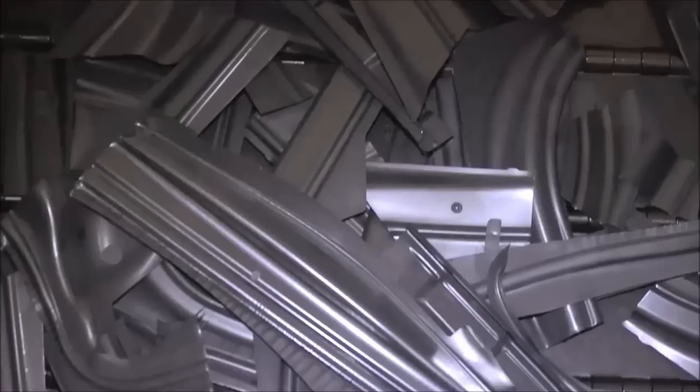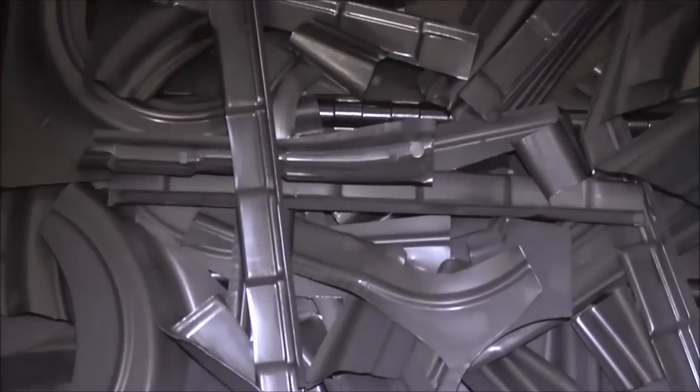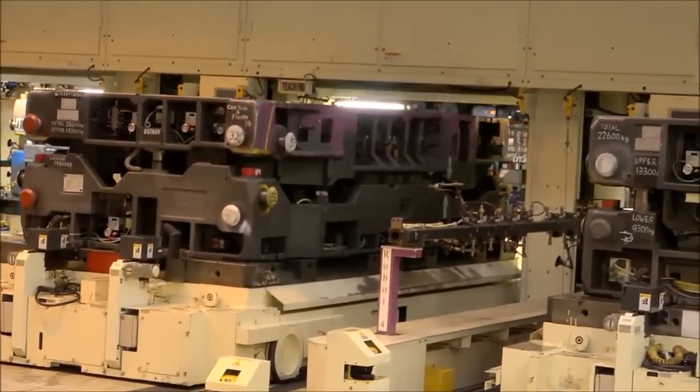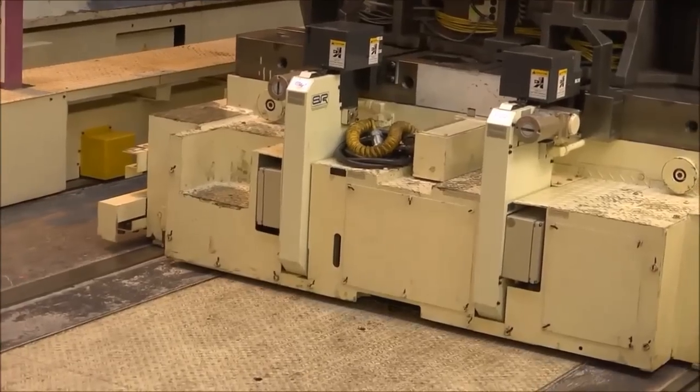Throughout our plant, we recycle and reuse as much material as possible in order to be a good steward of the environment. When a different part is needed, die changes are required. For many plants, this is a time-consuming process, but at Team MK, we have the process down to about 10 minutes.